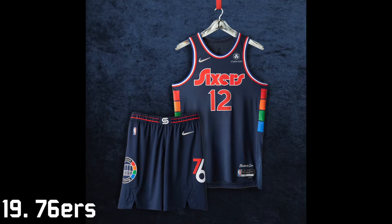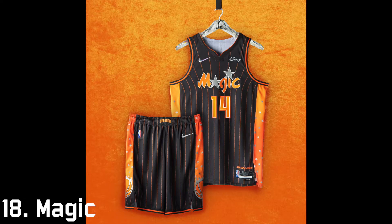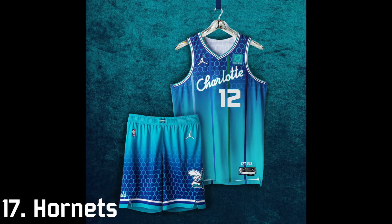Coming in at 19th is the Philadelphia 76ers. In this uniform the Sixers paid homage to their old arena, but I don't really like it overall — the font doesn't really catch my eye and it's pretty boring. 18th is the Orlando Magic. They had a very similar uniform to this just a couple years ago with a different script, so it's not much different. I like it all right, but it's something very average for me.